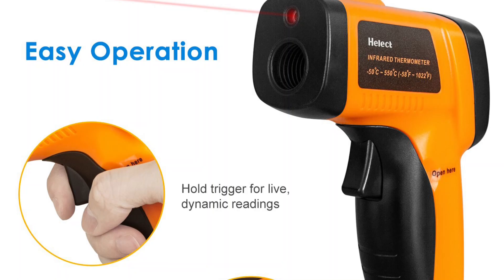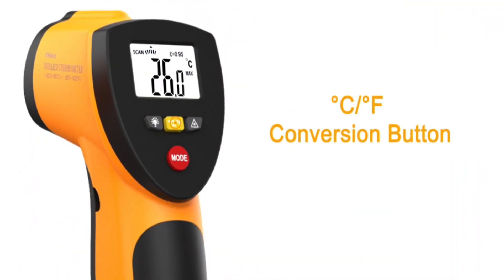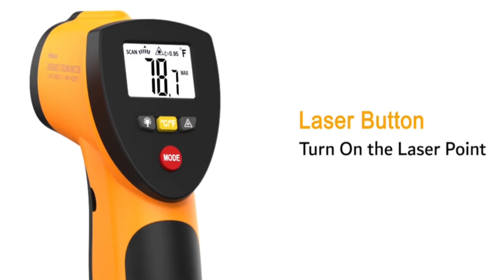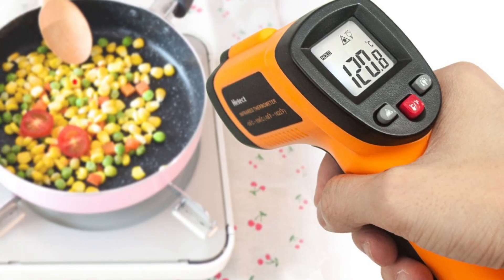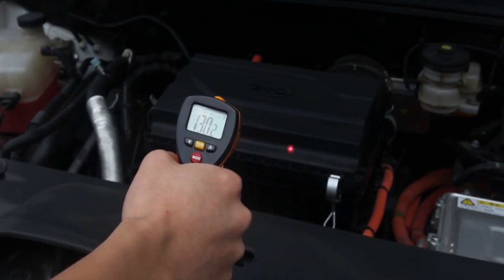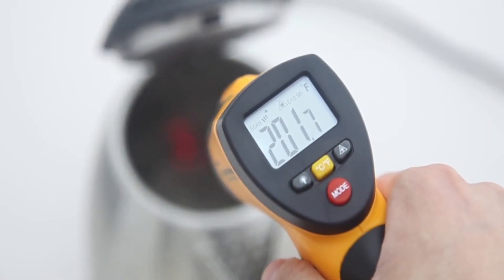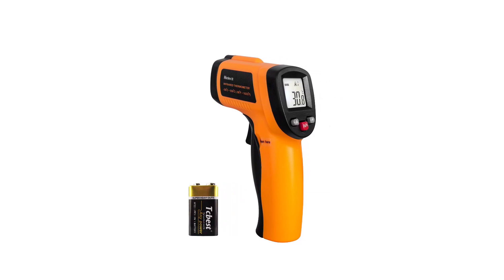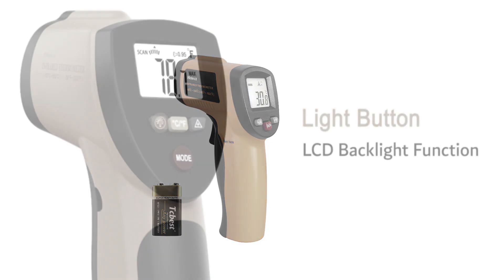Designed with user-friendliness in mind, this infrared thermometer comes with a backlit LCD, making it easy to read in different lighting conditions. Its automatic data hold function preserves the last measurement, enhancing usability. Additionally, a low battery indicator keeps users informed about the device's power status, ensuring uninterrupted operation. Powered by a 9V battery included, this thermometer is ready for immediate use. It is not suitable for measuring human body temperature.